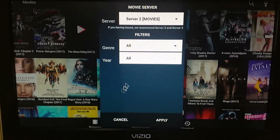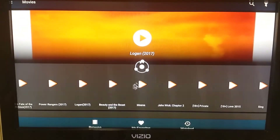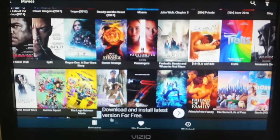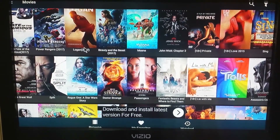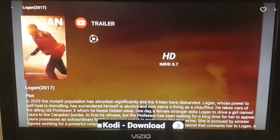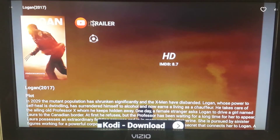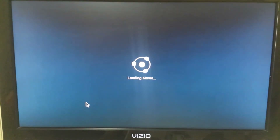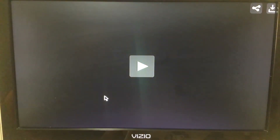Let's go ahead and click on Server 2 and apply it. It has all the different shows and movies you want. Let's click on Logan. It has a trailer if you want to see what it's about — just click on that, it uses YouTube. I'm going to watch it — just click 'Watch Now.' It's loading the movie. There are advertisements on this but you just back out of them. For free, you can't really beat it.